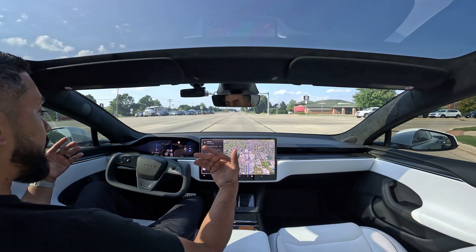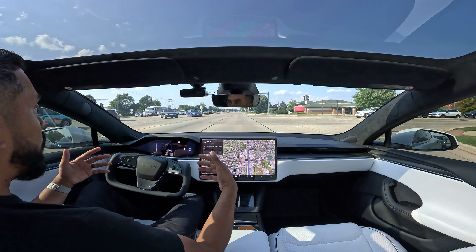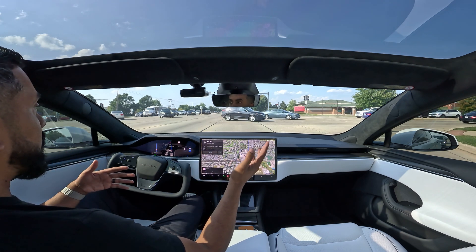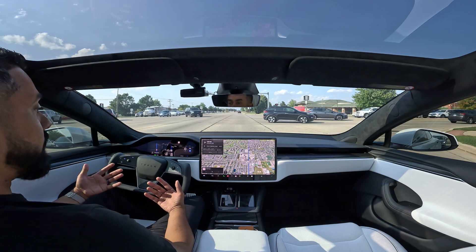I'm going to go ahead and let the car drive itself now. If I take over, I'll talk through what happened. Otherwise, I'll pace through this so you don't have to watch the full duration — and let's see how well it does.